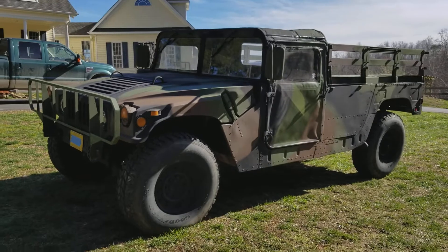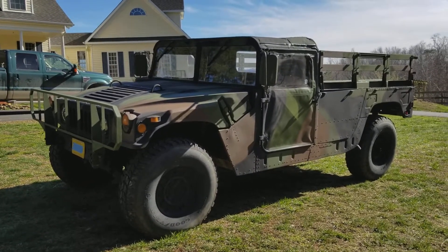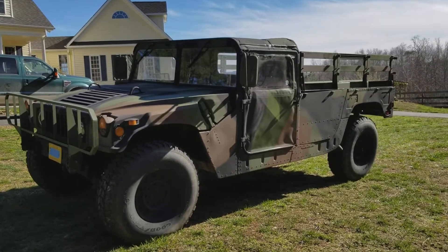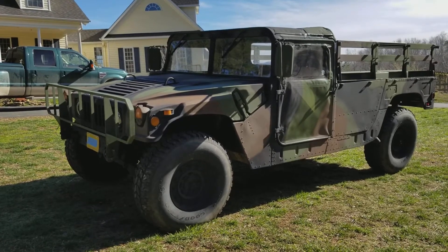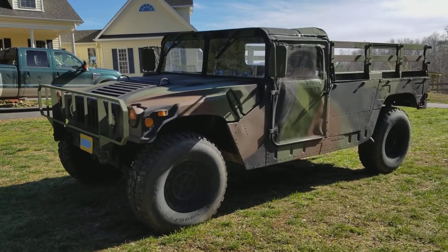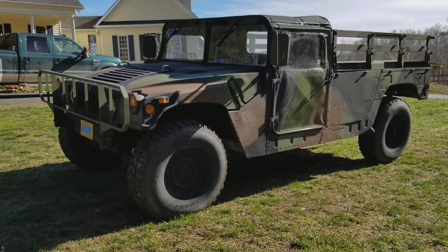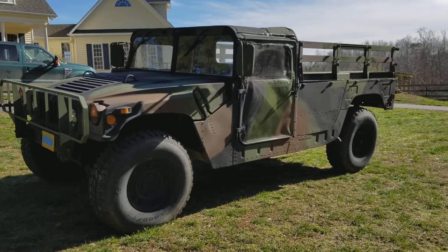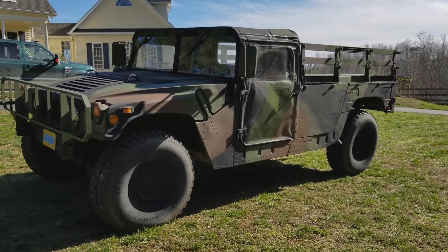All right everybody, this is my latest project — a 1989 M998, it's a two-man version with troop seats in the back. For all y'all who have seen the work, you know it's usually a complete body restoration with all the bodywork and sanding. This one is not — this is an economy version, so it was not sanded all the way down.